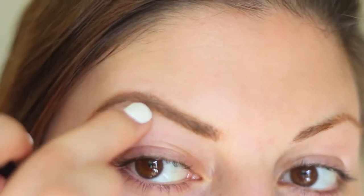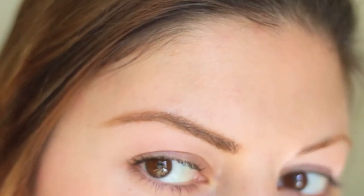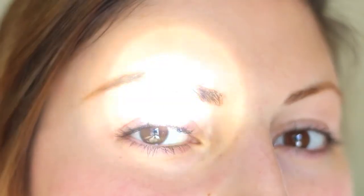And if you make any mistakes, you can go ahead and just wipe them off with your fingers. And we're done with the natural look!